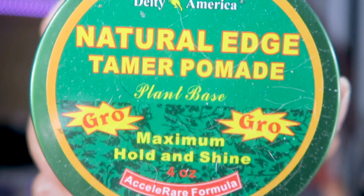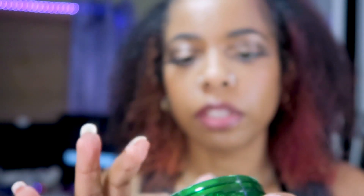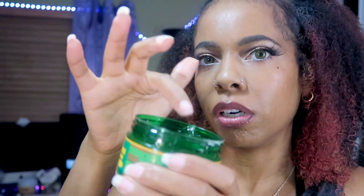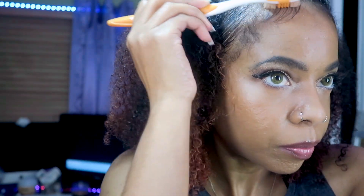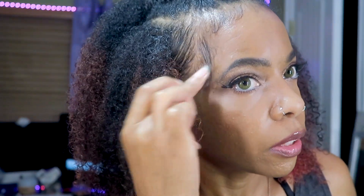Now for the edges I'm using the Natural Edge Tamer Pomade by Deity America — I think it's one of their newer products, I've only used it once so far. It seems pretty good. It's actually pretty soft, which I like, because sometimes edge controls can be super hard. This one is nice and soft but still firm — more like a pomade consistency than a gel, but you can easily work with it.